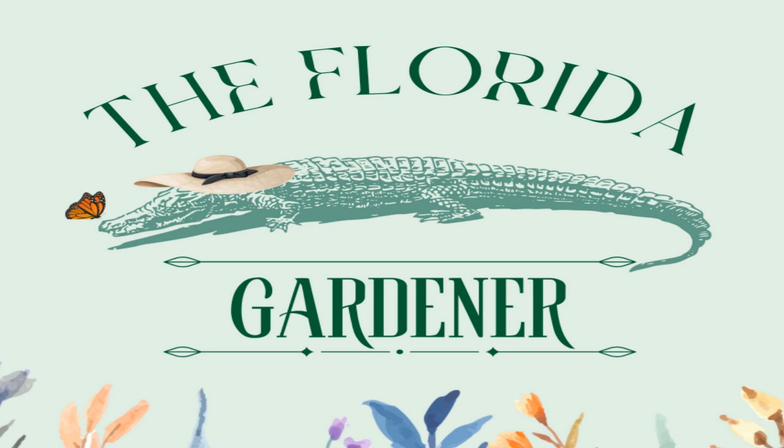All right, that wraps up episode six of the Florida Gardener. We will see you next week for episode seven. In the meantime, if you'd like to download one of my Etsy garden templates or check out my social, you can access everything through my website, rootsredefined.com — that's roots, R-O-O-T-S, redefined, R-E-D-E-F-I-N-E-D dot com. Thanks guys, we'll see you again soon.